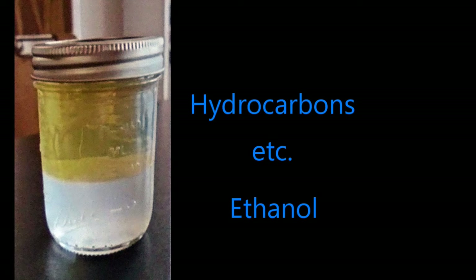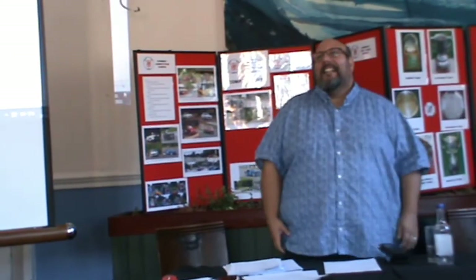An important safety note: the empty can is far more volatile than the full one — the vapour is far more dangerous than the liquid. On the slide showing the separated fuel: the yellow upper layer is the hydrocarbon component that makes up the bulk of modern petrol, while the white lower layer is the ethanol that has dropped to the bottom, along with the other chemical products blended into the fuel.